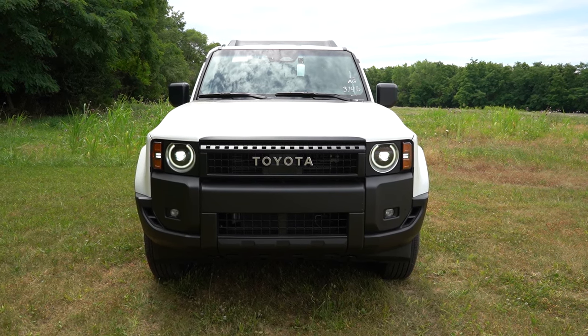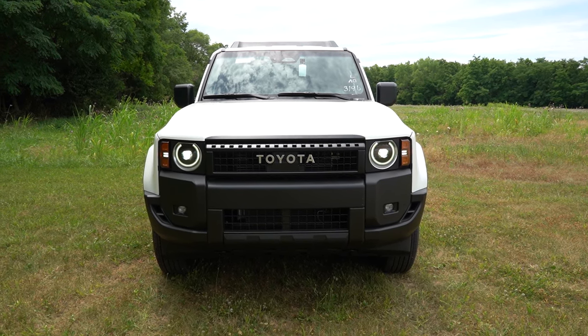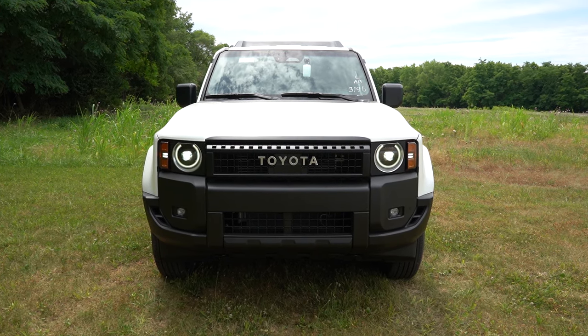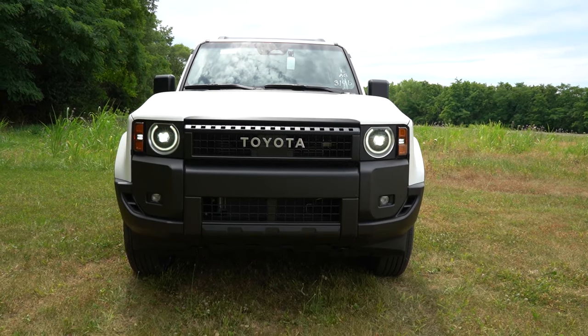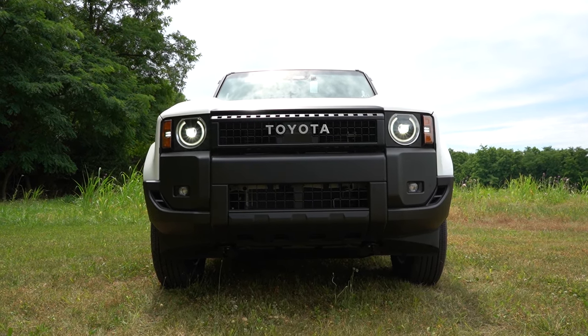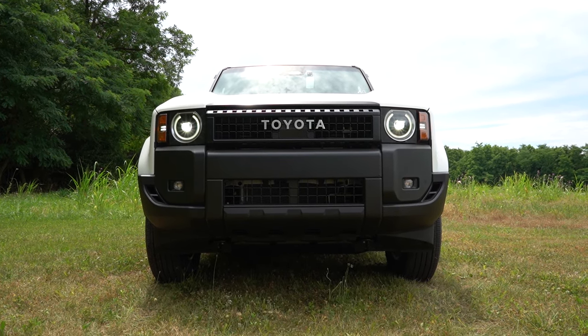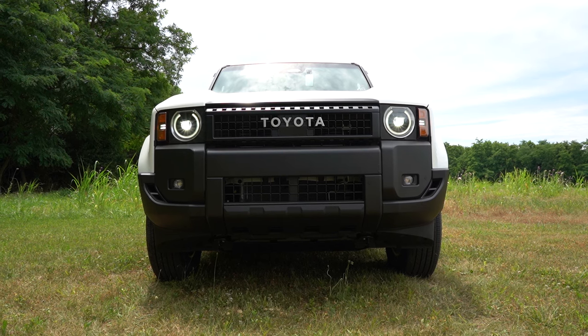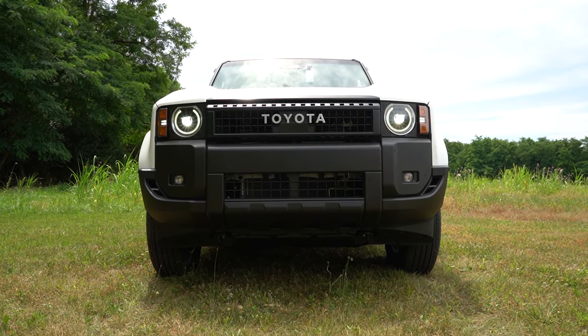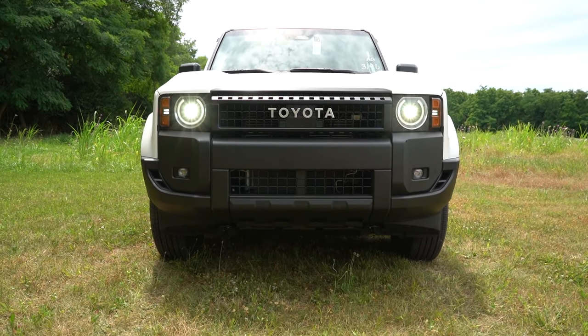LED fog lights come standard on all trim levels, and front skid plates also come standard across the board. The Land Cruiser offers 8 inches of ground clearance. You do get upgraded skid plates if you go with the First Edition trim level.